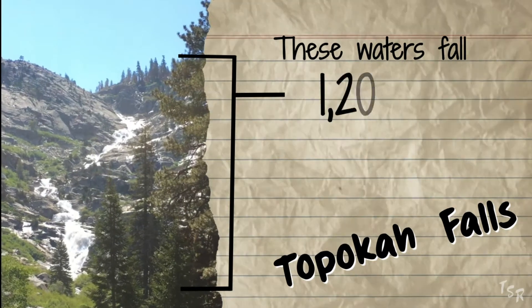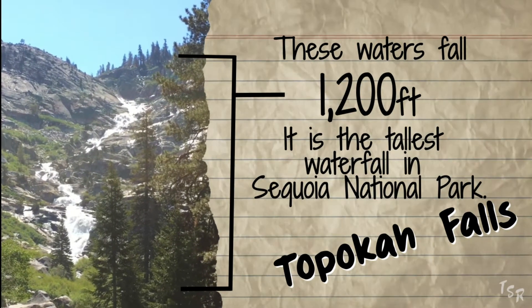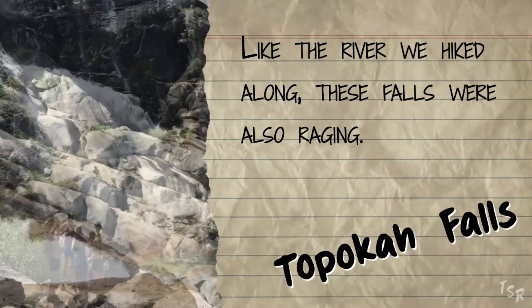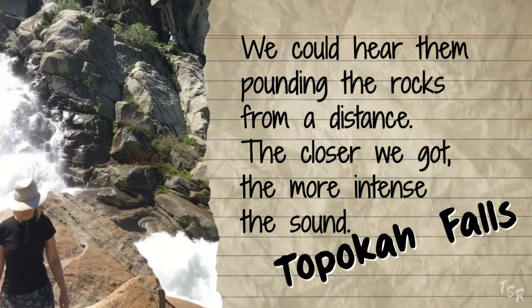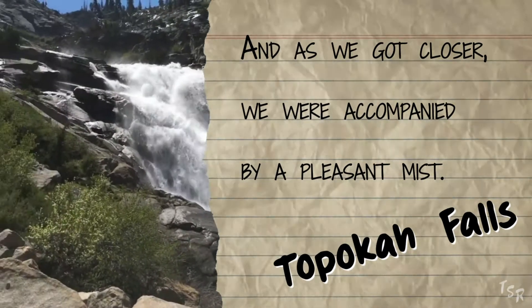These waters fall 1200 feet — it is the tallest waterfall in Sequoia National Park. Like the river we hiked along, these falls were also raging. We could hear them pounding the rocks from a distance. The closer we got, the more intense the sound, and as we got closer, we were accompanied by a pleasant mist.